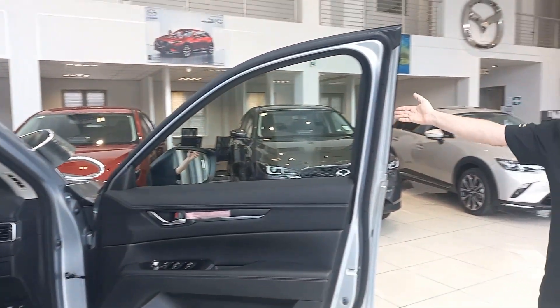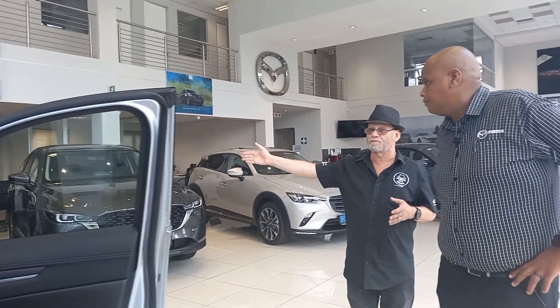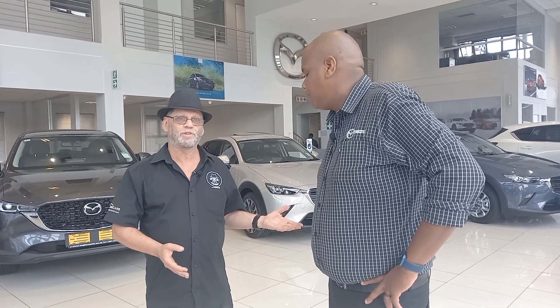Going back to the Active, it's available in Soul Red, which is of course Mazda's signature color. On the engine, it's a two-litre petrol, normally aspirated, producing 121 kilowatts and 250 newton meters of torque, paired with a six-speed torque converter automatic.